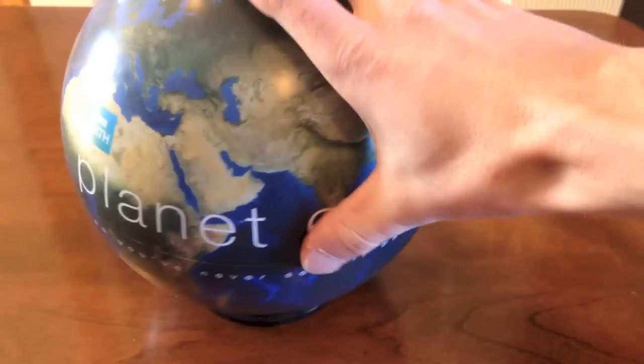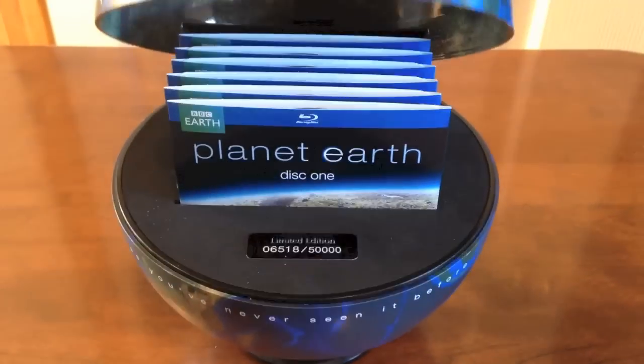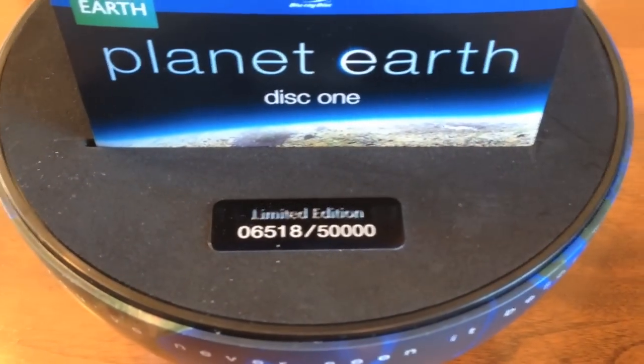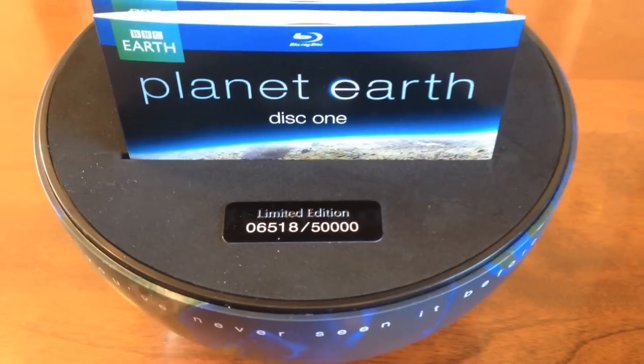And we'll open her up. So there's just the inside — nice little globe thing going on here — and it is a numbered edition. I have number 6,518 of 50,000.